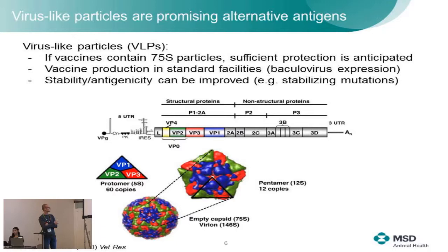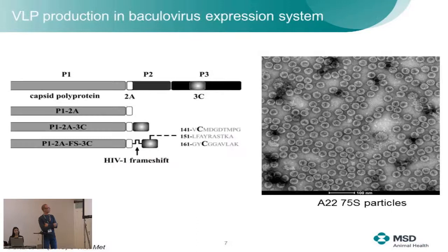We want to express the structural region of the FMDV genome to make these capsids. We take the P1 structure and the 3C protease — and as the previous speaker mentioned, this protein is cytotoxic — so we did similar things to minimize cytotoxicity of the 3C protease by a single point mutation to reduce its activity. What we use here is the HIV frameshift element instead of the IRES element. Once you do this, it works nicely, as illustrated by this figure showing the empty capsids of the A22 strain.